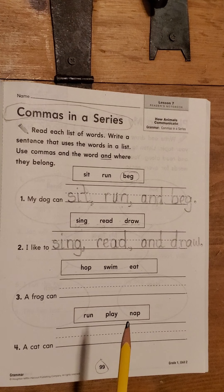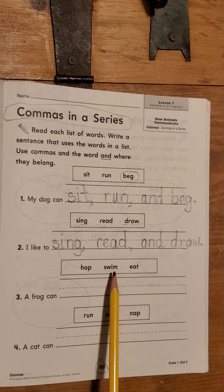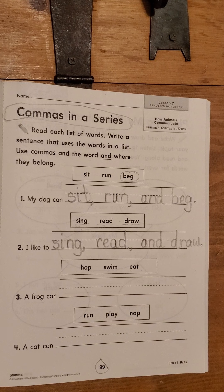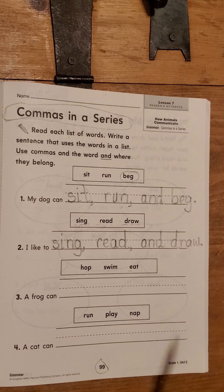Listen to it with proper punctuation one time through, a little bit faster. A frog can hop, swim, and eat. Hit pause and write the words in with proper commas, the word 'and,' and a period at the end. When you're done with that, push the play button and let's continue.